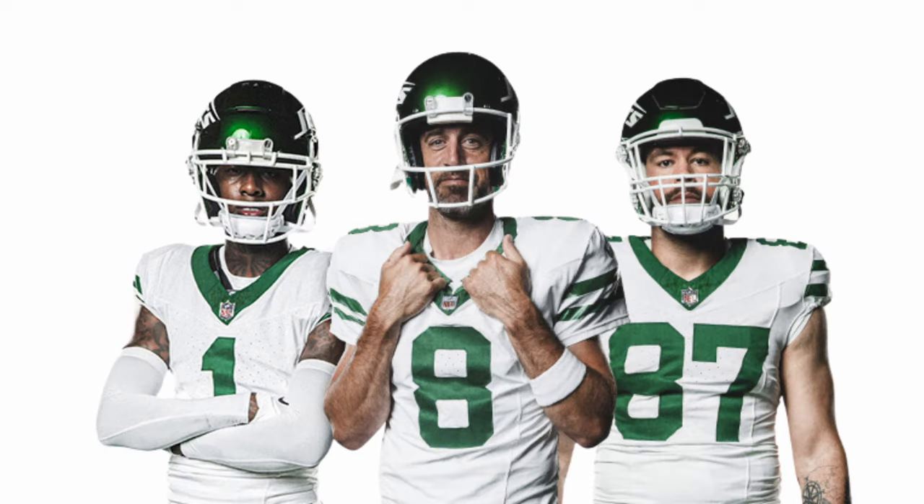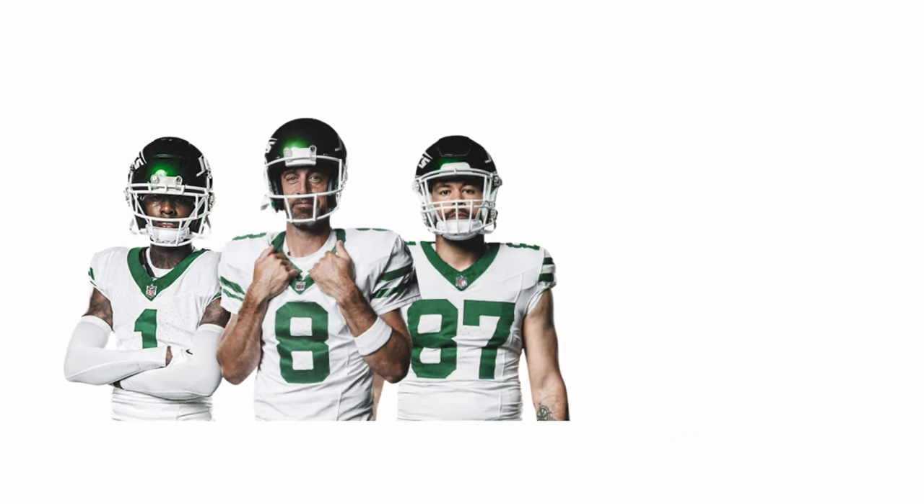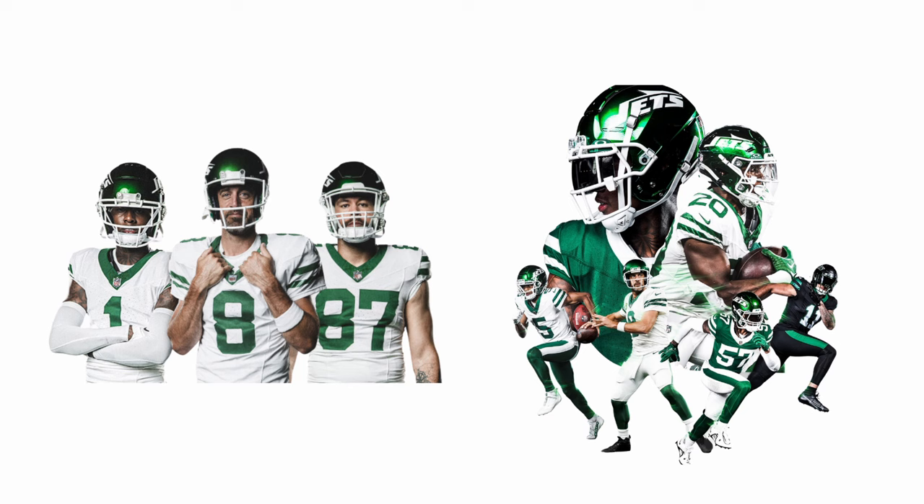The Jets just released some brand new uniforms on a random Monday. They took their legacy white throwback uniforms from last season, which are originally from like the 1990s, and they made some home and alternate versions of them.